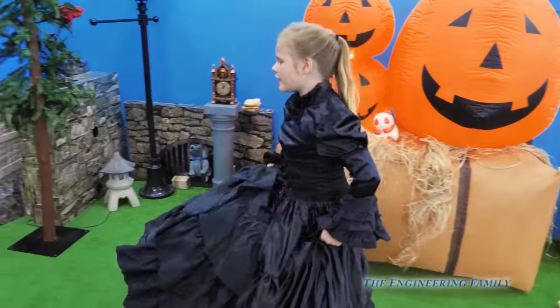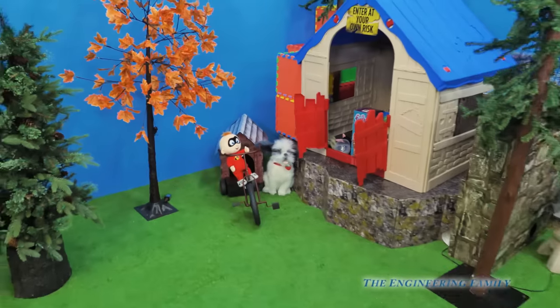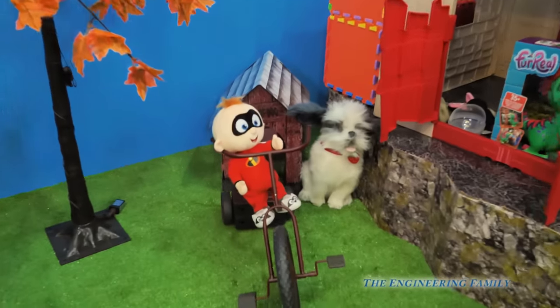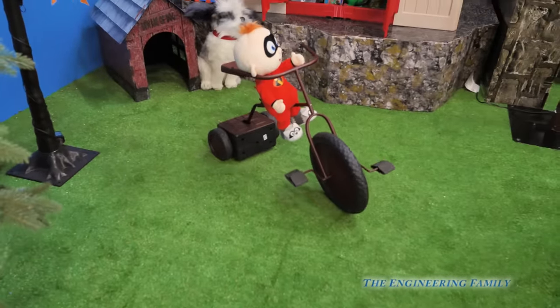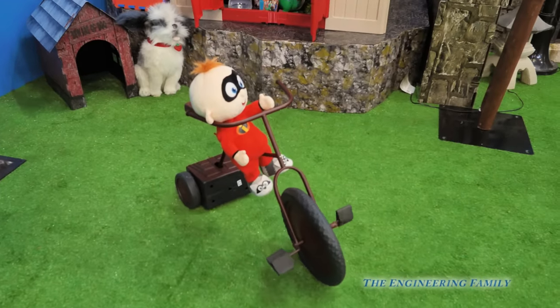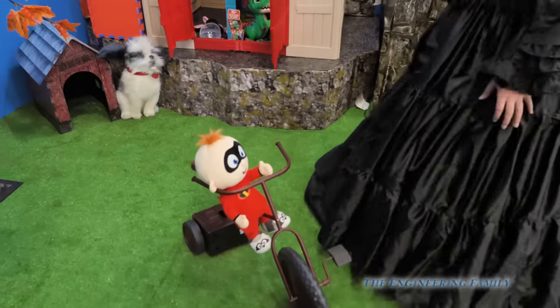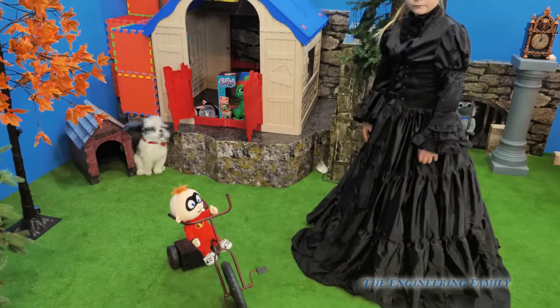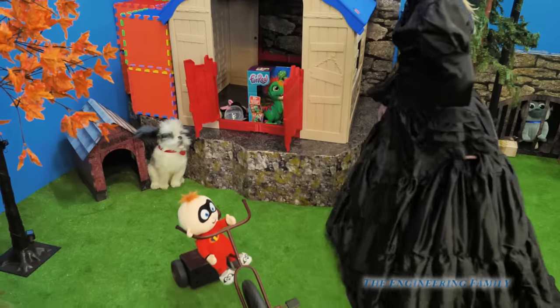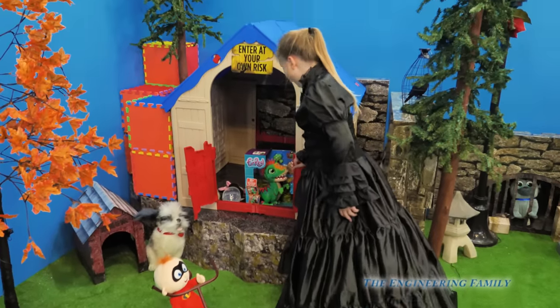Look, Baby Jack Jack. What are you doing, baby? Wait a minute, Assistant - he's actually riding the tricycle! Baby Jack Jack, we're so proud of you. That's where he lives. You think the pet spider left something here? He did. What is that? Let's look at that.